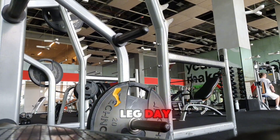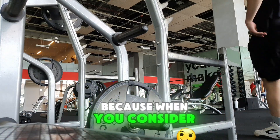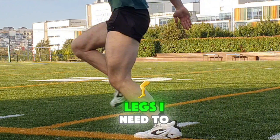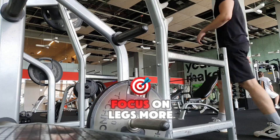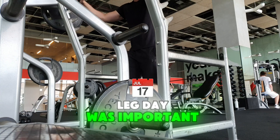Today was leg day. I think this is especially important because, when you consider that rugby players have huge legs, I need to focus on legs more than I used to. So leg day was really important for me.